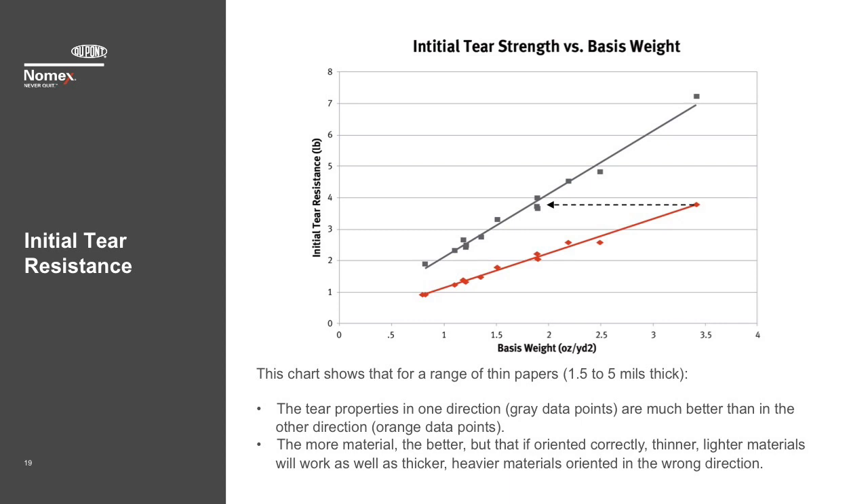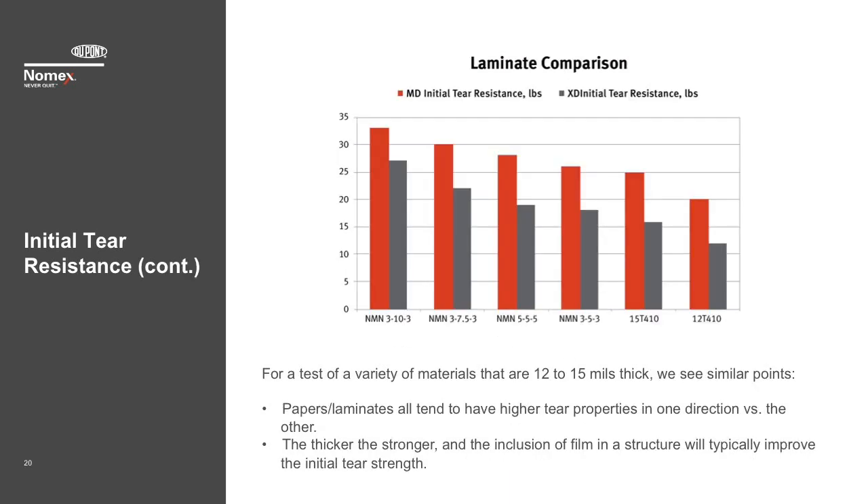There are a number of stories of working with customers — both motors and transformers — where changing the orientation of the sheet either improved manufacturability or allowed an engineer to use a thinner material. For thicker materials, we also look at initial tear resistance of both papers and laminates. As with thin papers, we see two main themes: thicker is better, and there is a directionality to the data. The addition of film in laminate form does improve tear properties, but orientation and thickness are equally important.